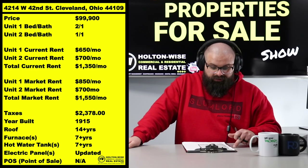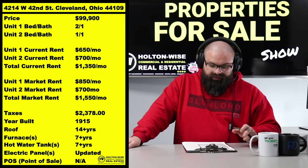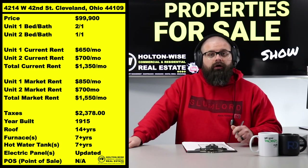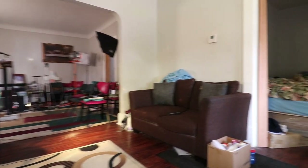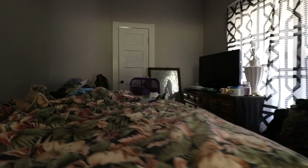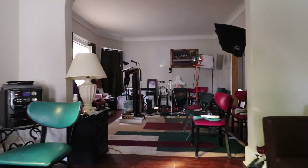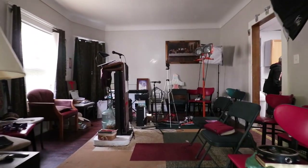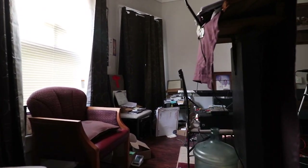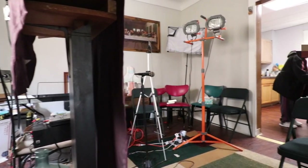We have unit two, which is the one-one — we actually have that one paying more in rent than the two-one. Over the last couple years, things have gotten more expensive. Gas is more expensive, cars, houses to buy — and when they're expensive to buy, they're going to be more expensive to rent. So that one-bedroom tenant is actually in there at market rent, which is $700.